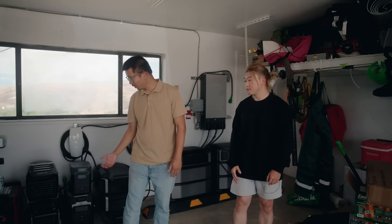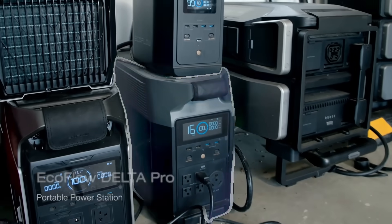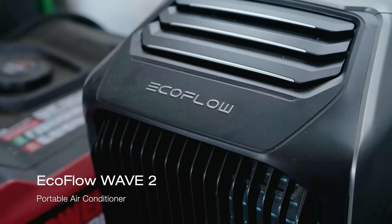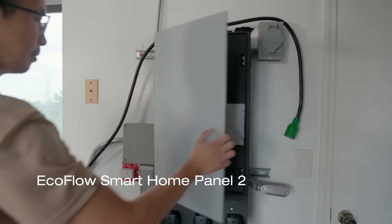I see you have other EcoFlow products over here as well. Oh yeah, I'm what I call an 'ecoholic.' I got all kinds of EcoFlow products here. EcoFlow Delta Pro is really my first love — the very first product I got back in 2023. And since then I've gotten a lot of things: the Wave 2, the Delta 2, the Delta Pro 3, the Delta Pro Ultra, and the Smart Home Panel 2, which I got last year in September.